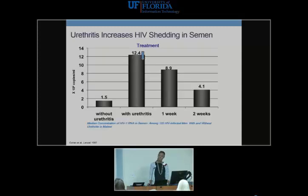Urethritis increases HIV shedding in semen. A study by Cohen et al., done in an untreated HIV patient population in Africa, showed that those without urethritis had lower HIV copy numbers in semen, while those with urethritis had relatively high counts — and this persistence continued even after treatment. This illustrates how a patient who is both HIV-infected and has urethritis significantly increases the likelihood of spreading virus to partners.